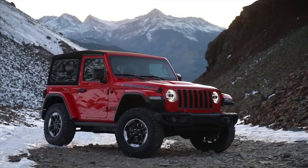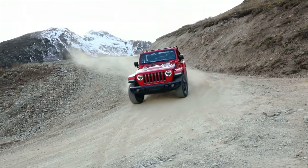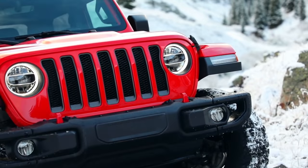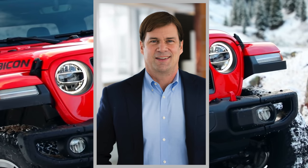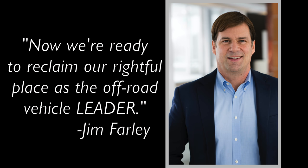Now this makes a lot of sense — the Jeep Wrangler is one of the most popular off-road vehicles available today. It's a unique vehicle with a large following and it has next to no competition. Ford executive Jim Farley had a bold statement to say about the Bronco: 'Now we're ready to reclaim our rightful place as the off-road vehicle leader.'